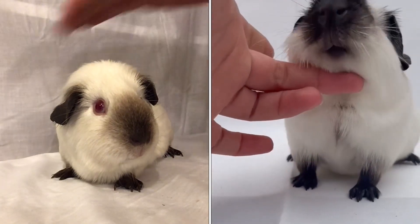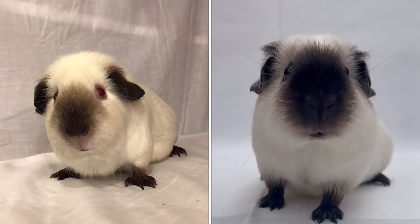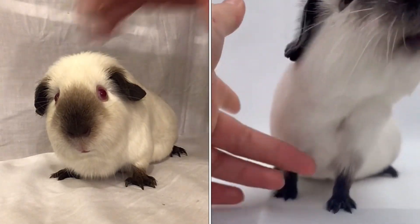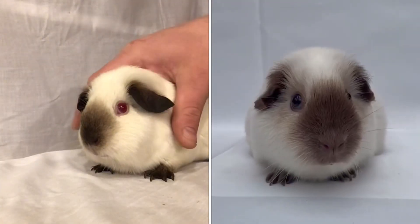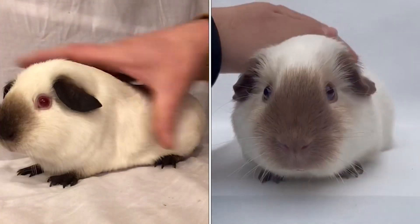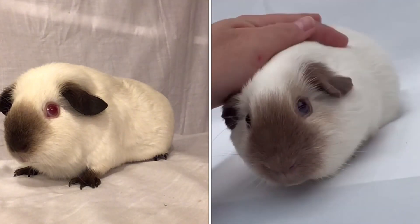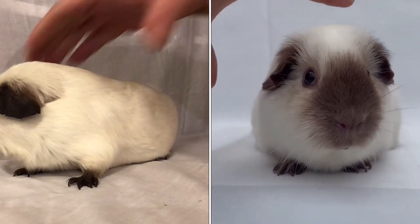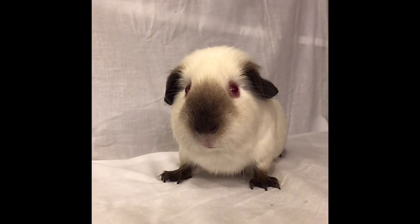Just for contrast, on the left now we have the Himalayan with their summer points and as you can see the smut — you can see the outline of it but it's not dense. Whereas you look at the Californian on the right and that smut is very dense. See the chocolate Californian — it doesn't matter what colour the smut is, it needs to be dense to the base and holding its good shape. The Himalayan on the left, whilst you can see the outline of the shape, it's very faded and nowhere near as dense as the pig on the right.